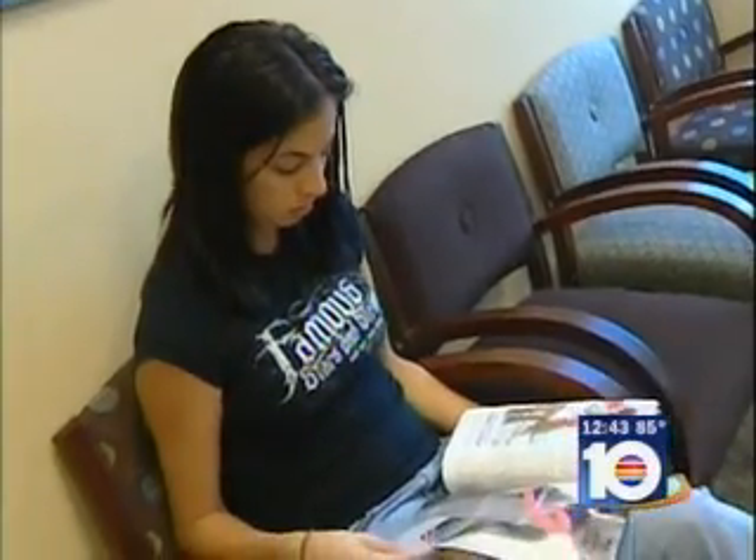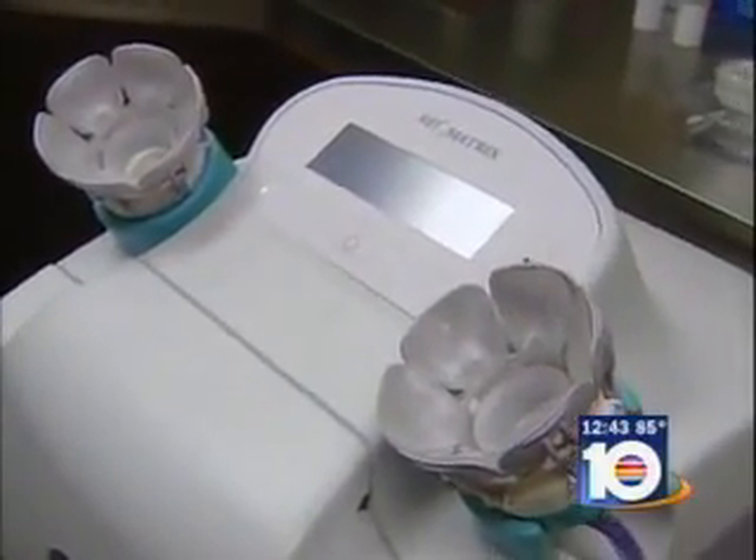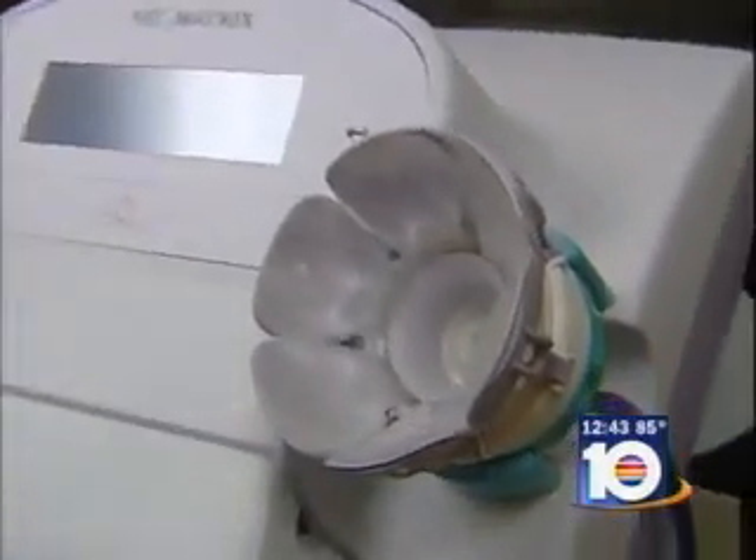A doctor in Miramar is now offering this brand new test that uses a device that actually works a lot like a breast pump. By medical standards, 22-year-old Jessica Soka is too young to undergo annual mammograms. Yet with a family history of breast cancer, she decided to try the new Halo breast pap test to see if she is at a higher risk for breast cancer.